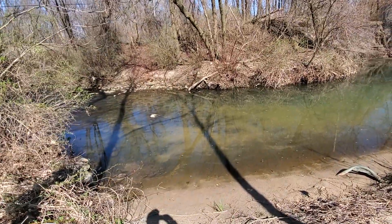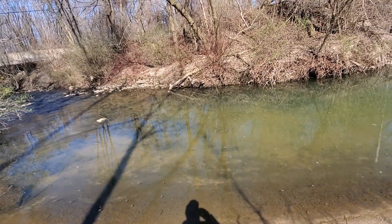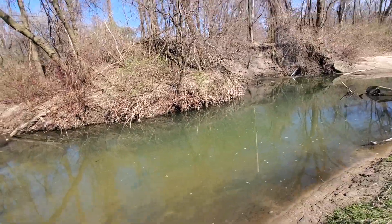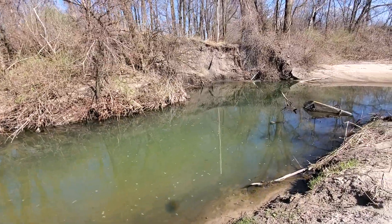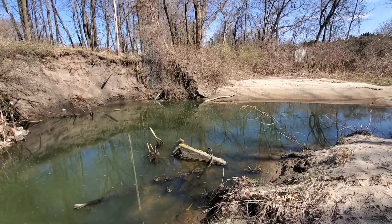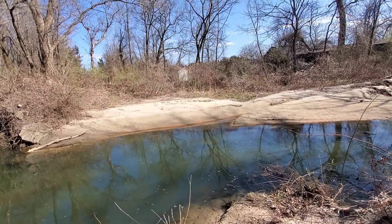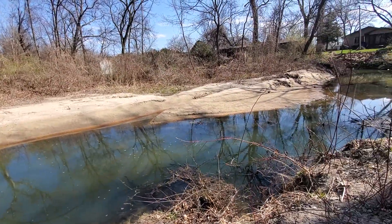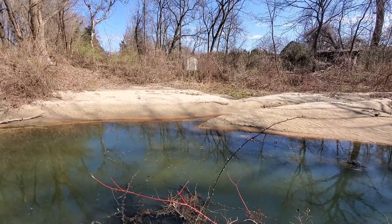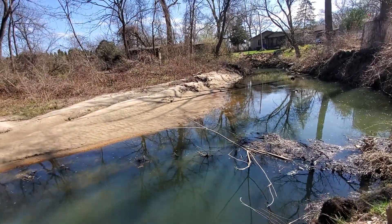I don't see anything down here right now. Oh, there's one — I do see one. It's a sucker, small sucker. There's a bed, or what they call a redd, right over in here where one was playing the other day. You can see that in part one from 4-3. You're going to see the steelhead on a bed or redd — they call them reds.